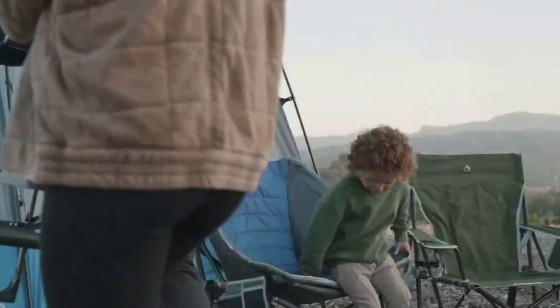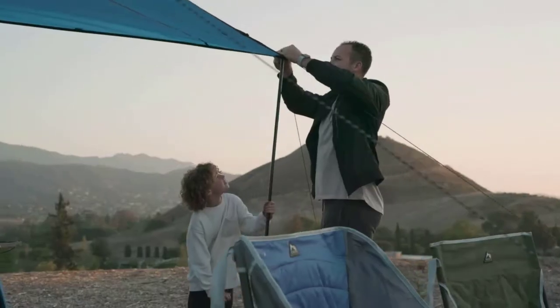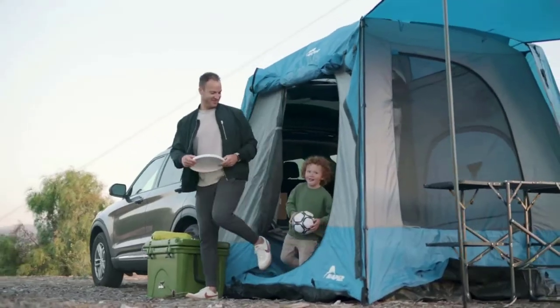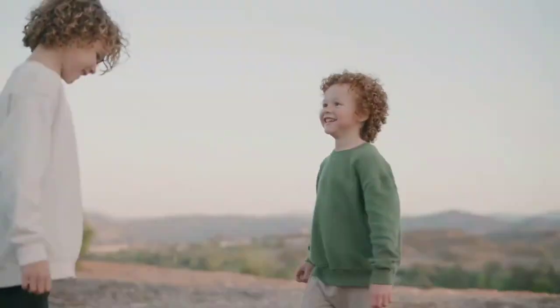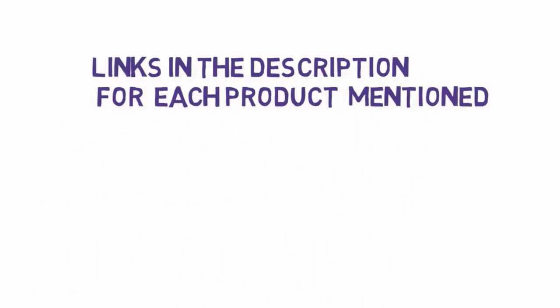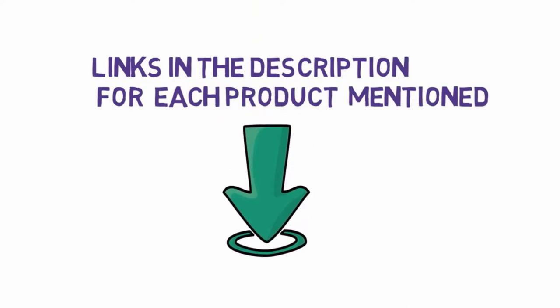Are you looking for the best SUV tents? In this video we will look at some of the best SUV tents on the market. Before we get started, we have included links in the description, so make sure you check those out to see which one is in your budget range.